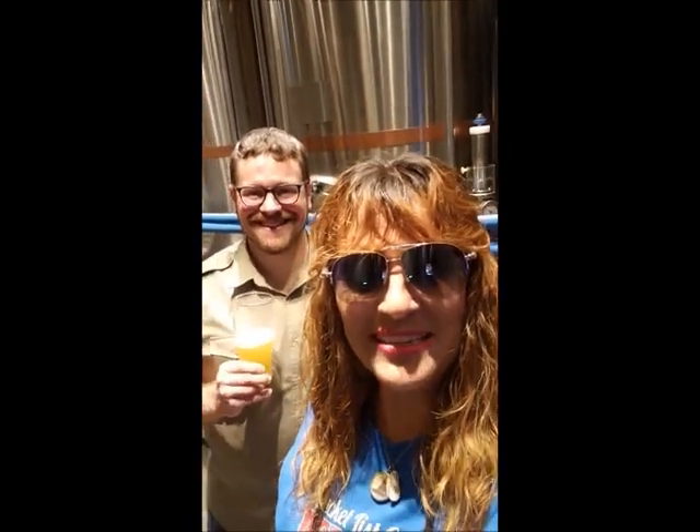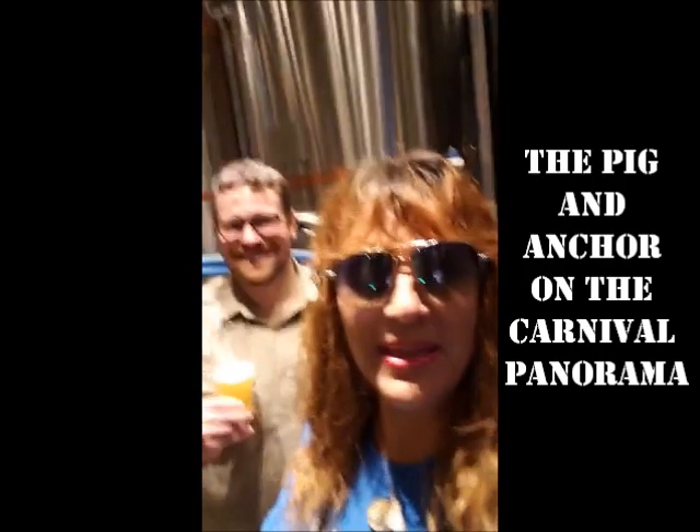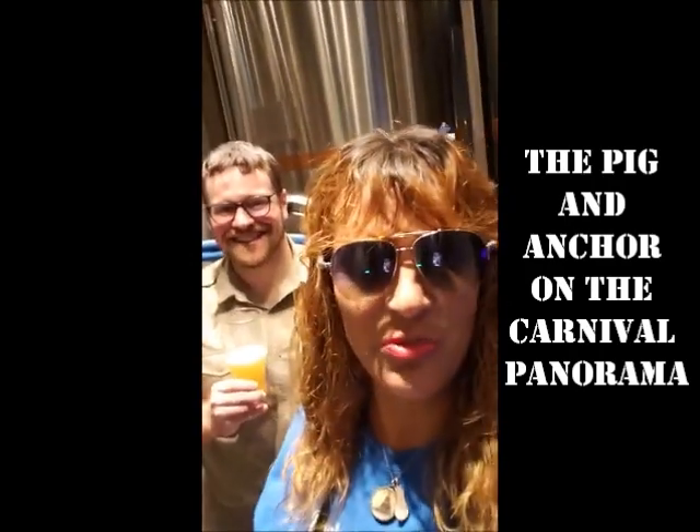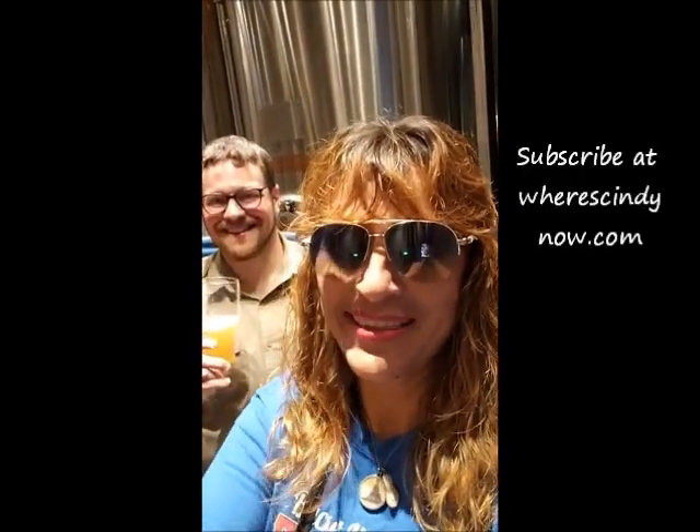Hello, Cindy here, Bucket List Coach Web Show. I made it to the Pig and Anchor! Stay tuned — in the rest of this video you'll learn all about this fabulous brewmaster. It's marked off the bucket list, baby, and make sure to hit that subscribe button.